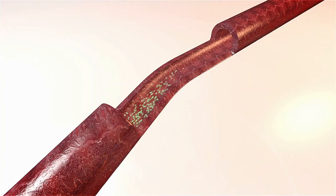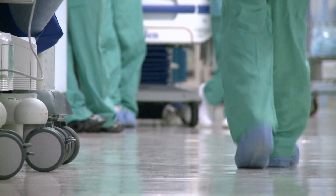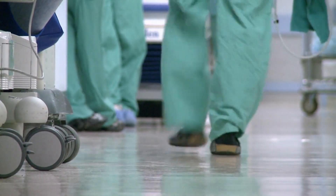In advanced cases of peripheral artery disease, where blockages are extensive and not amenable to endovascular procedures, vascular surgeons may perform bypass surgery. During bypass surgery, a graft is used to create a detour around the blocked artery, allowing blood to bypass the blockage and reach the affected limb.